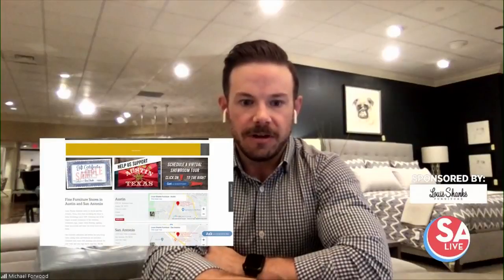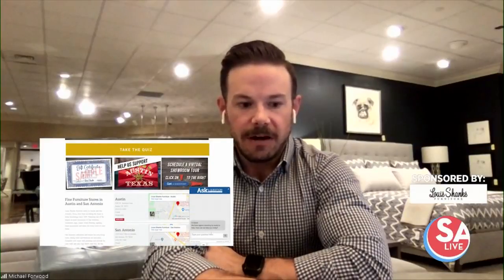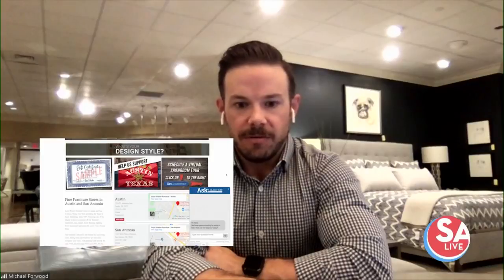Yeah, so basically anybody that comes to the site, they can click down there at the bottom right, and that will immediately send one of the members on my team a text message to start engaging with that customer. So whether they have a question about a product or wanting to set up one of these virtual tours with us, we're there to be able to answer them.